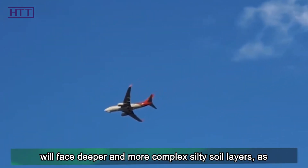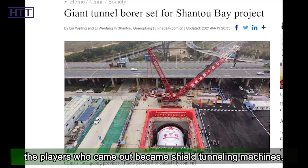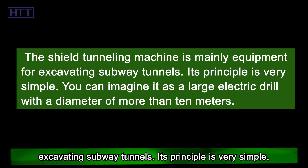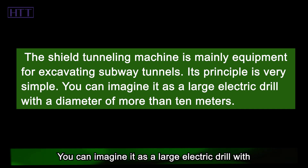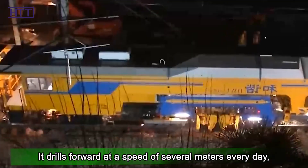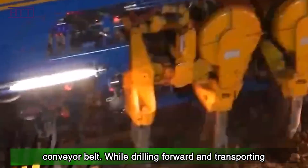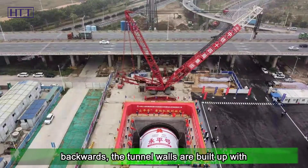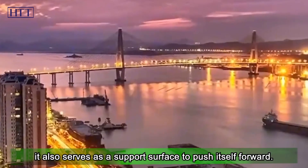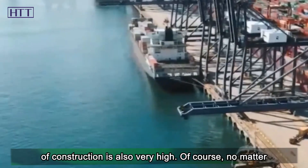As the tunnel moves forward, we face deeper and more complex silty soil layers, as well as harder and harder weakly weathered granite. So the next player is the shield tunneling machine, mainly equipment for excavating subway tunnels. You can imagine it as a large electric drill with a diameter of more than 10 meters. It drills forward at a speed of several meters every day, sending the drilled soil, gravel, or mud back outside the tunnel continuously through a conveyor belt. While drilling forward and transporting backwards, the tunnel walls are built up with prefabricated curved concrete to form the lining. In this way, while preventing the tunnel from collapsing, it also serves as a support surface to push itself forward. Under the support and cover of this behemoth, the safety of construction is also very high.